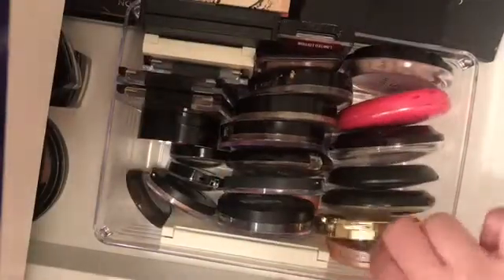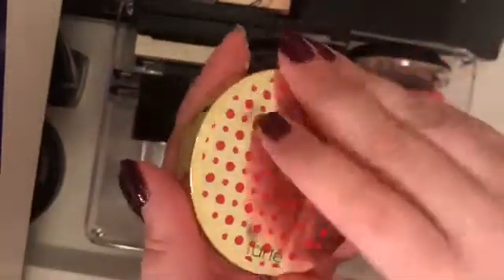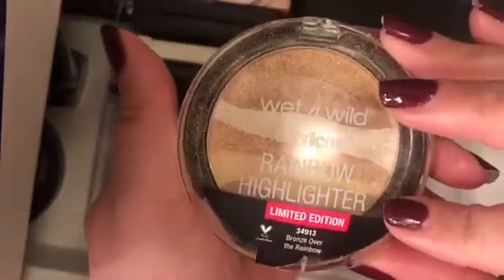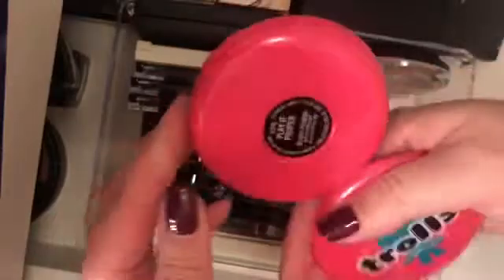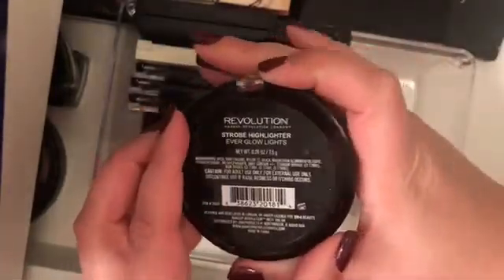Now on to this section right here. I have the Tarte Rainbow Highlighter in Spellbound Glow. I also have another Tarte product — blush and glow in Pink Champagne. I have this Wet n Wild Rainbow Highlighter in Bronze Over the Rainbow. I have this Essence Pure Nude Be My Highlight. I have this Revolution Vivid Baked Highlighter in Golden Lights. I have this MAC Trolls Edition highlight in Play It Proper. I also have this Revolution Strobe Highlighter in Everglow Light. I have this Vintage by Jessica Lebbeck Skin duo in Rose Quartz and Chocolate Diamond.